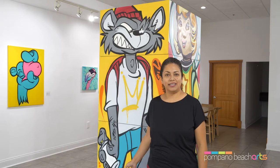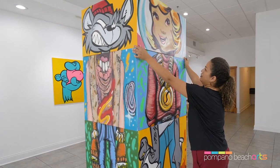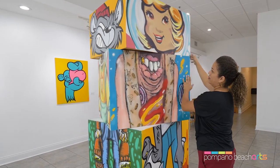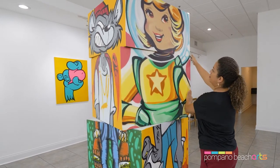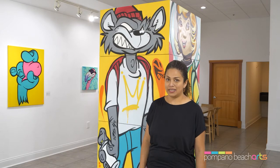This piece is the center of this exhibition and we gave it the name AXIS because the pieces actually rotate. It was created by four artists that painted live during Artlet 2020 at the Pompano Beach Cultural Center.